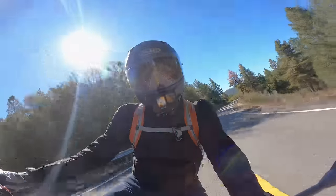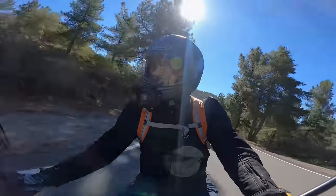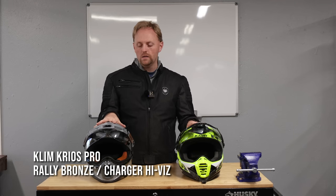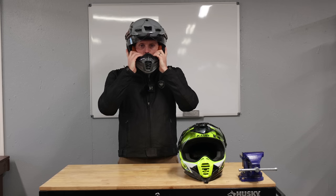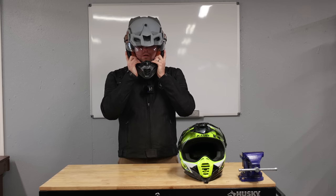Let me start by showing you how you can tell if your current helmet is too big for you. For this video, I'm using the Klim Kryos Pro as an example, because this is my favorite motorcycle helmet. Here on your left is my old Kryos Pro, which is a size large, and here on your right is my new Kryos Pro, which is a size medium. I realized I was in a size too large, especially once the helmet got broken in, and I'm going to show you how you can determine that.